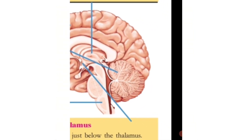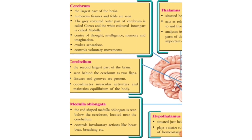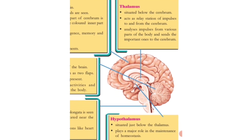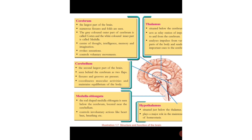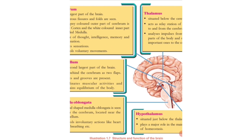The second largest part of the brain is the cerebellum. You can see it just behind the cerebrum as two flaps. It has fissures and grooves. The cerebellum coordinates our muscular activities and maintains the equilibrium of the body.